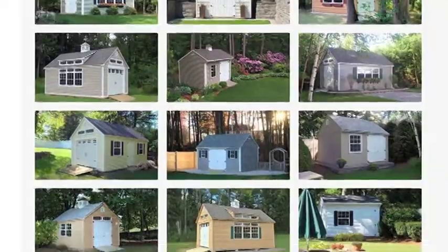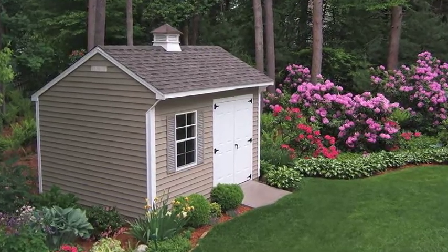They even have specialty styles like Victorian Cottage and Country Carriage. I'm sure they're all awesome, but they probably got to cost me a pretty penny, right? You are in luck, Mitch — they are having a spring sale. If you buy any shed before April 15th, you can save 10%. The sale ends at 5 p.m. on the 15th, so I wouldn't wait.